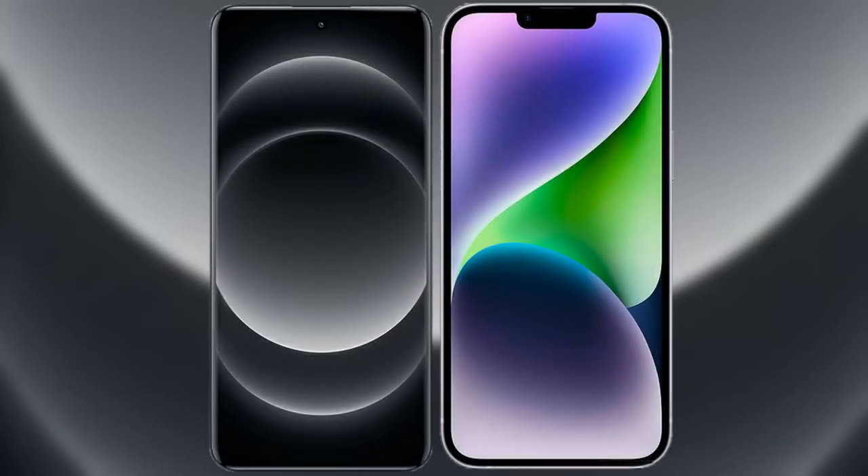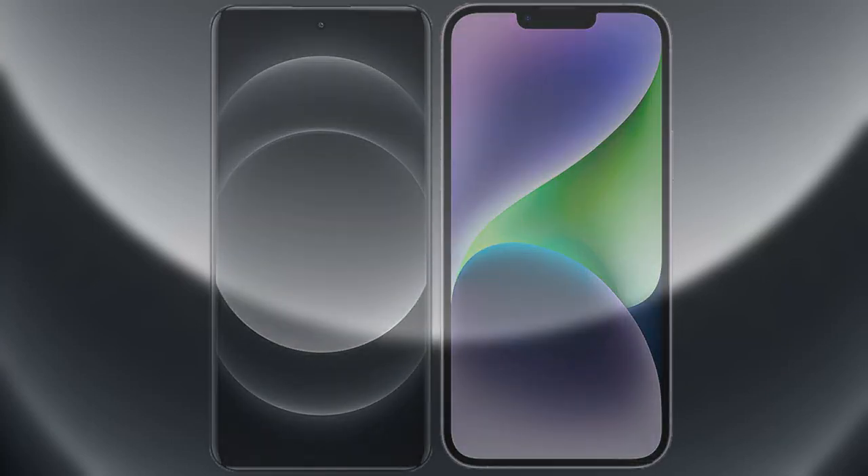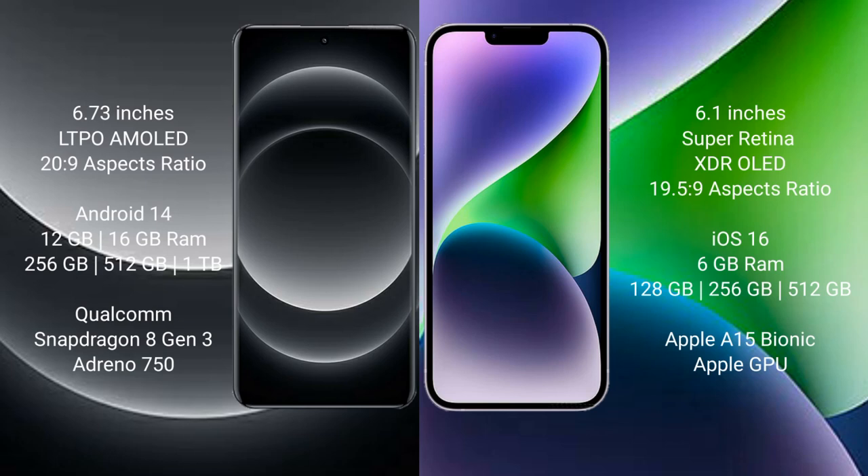I will compare the new Xiaomi 14 Ultra with iPhone 14. Xiaomi 14 Ultra comes with a 6.73-inch LTPO AMOLED display and a 6.0 aspect ratio of 20:9. iPhone 14 comes with a 6.1-inch Super Retina XDR OLED display and a 6.0 aspect ratio of 19.5:9.